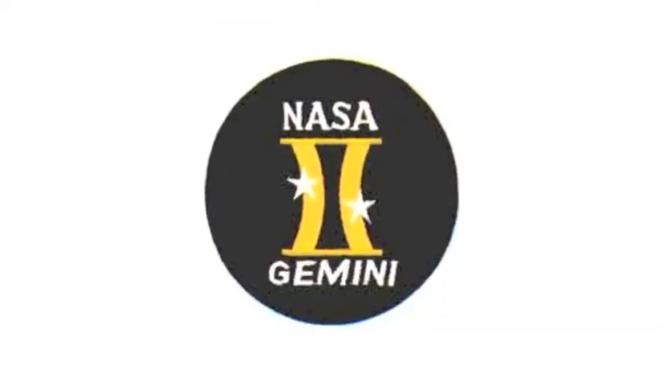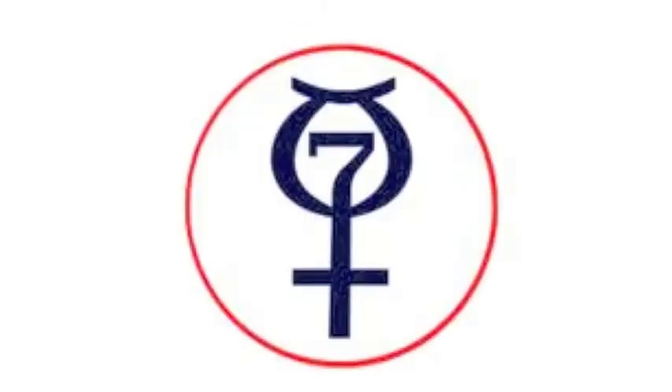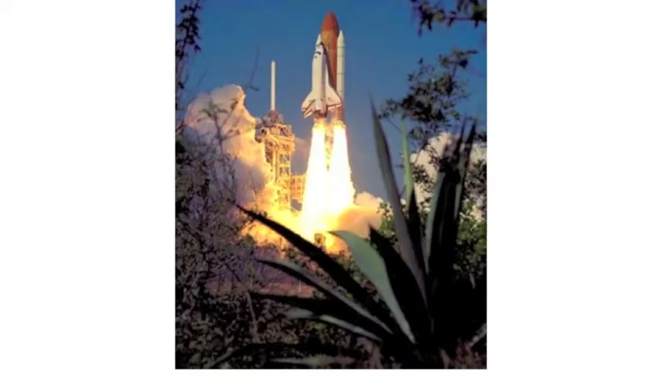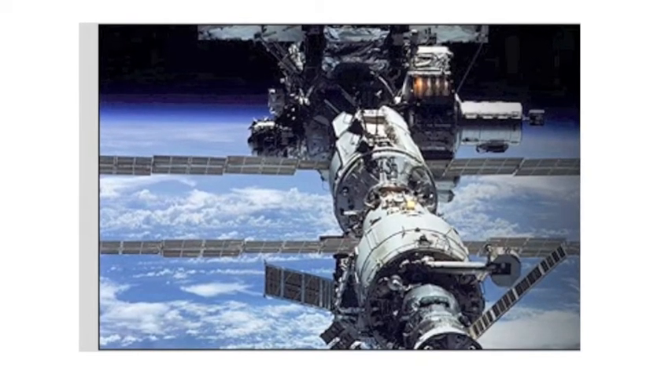Since 1958, NASA has been discovering lots of things from space and making lots of inventions. Some of the things they have been doing include the X-15 rocket plane, Project Mercury, Project Gemini, Project Apollo, Skylab, and many more. But behind all these accomplishments is the technology that makes it all possible.